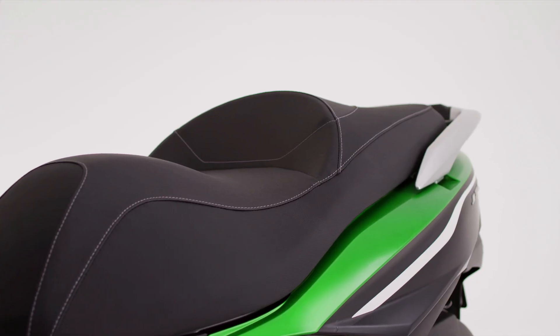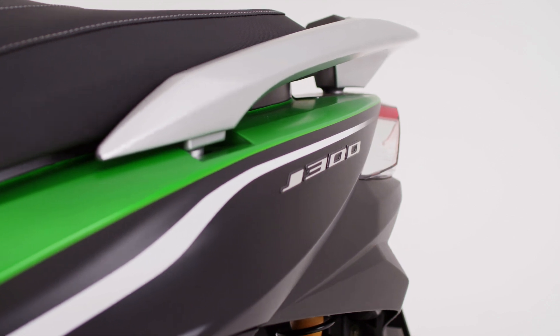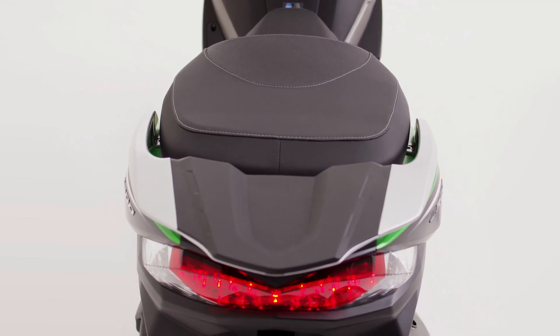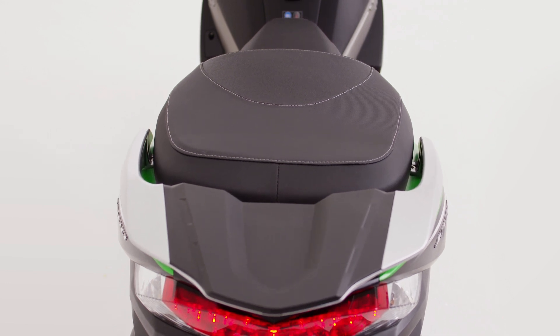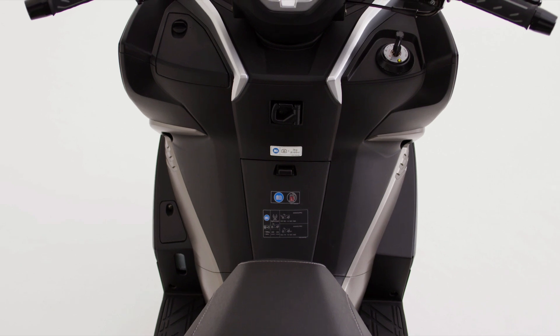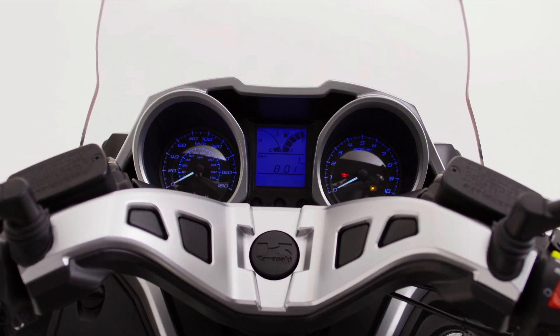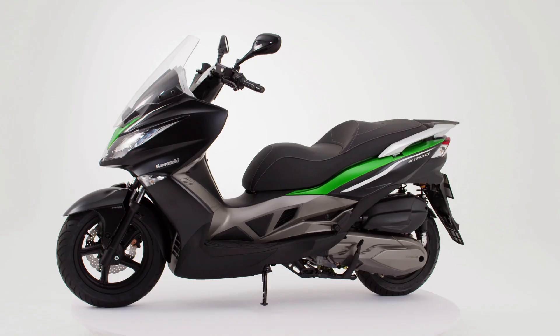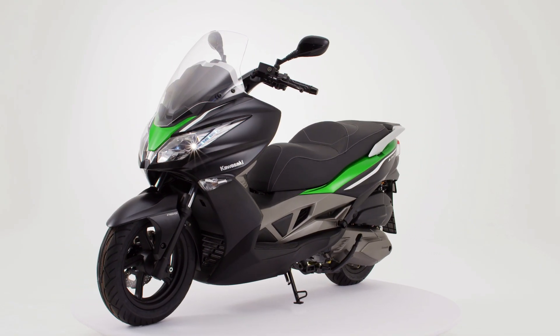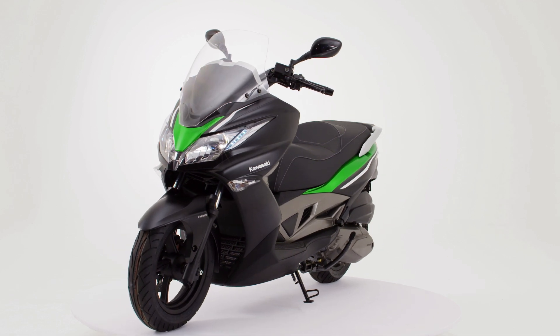Kawasaki is famous for pushing boundaries, responding to customer needs and producing motorcycles not just for the present, but equally for an exciting two-wheeled future. For 2014, our vision for personal transport expands into a brave new world with the introduction of the stunning new J300 scooter.